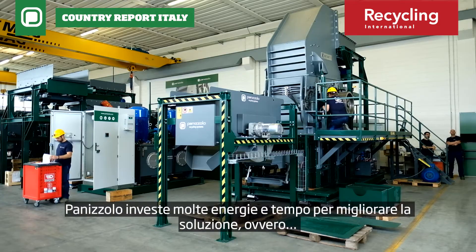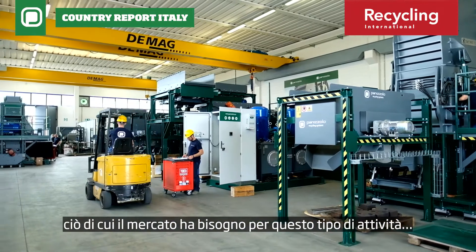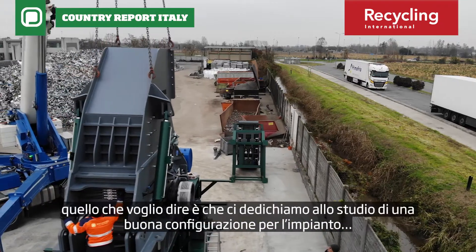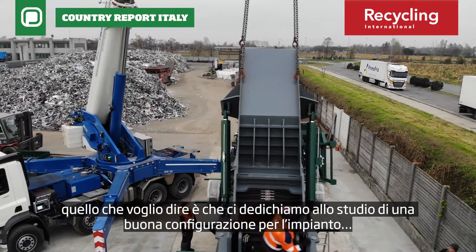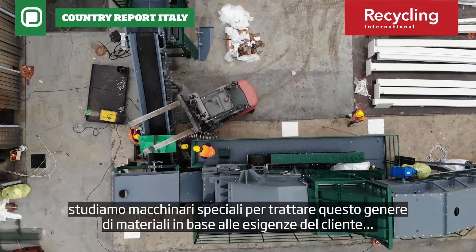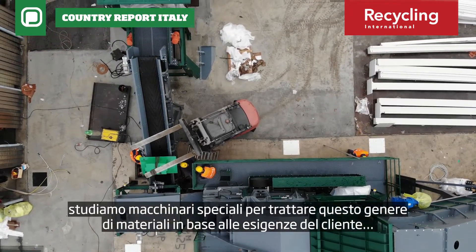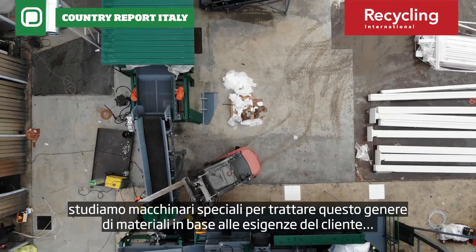Panizzolo invests a lot of energy and time to improve the solution — what the market needs for this kind of business. We study a good configuration for the plant, we study a special machine to treat this kind of material, based on what the customer needs.